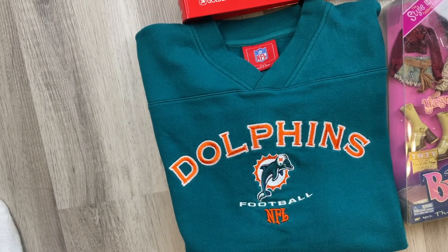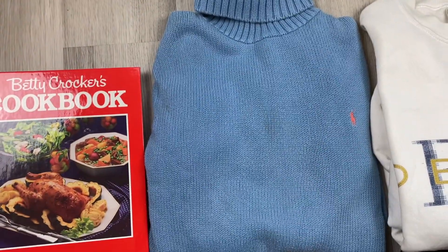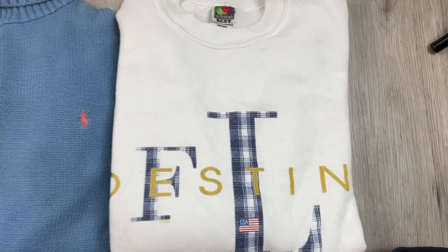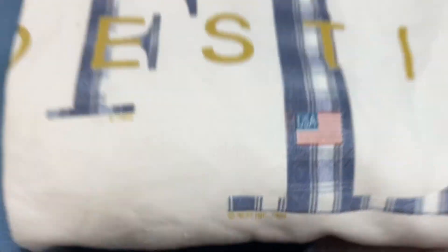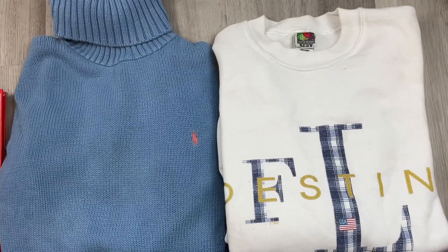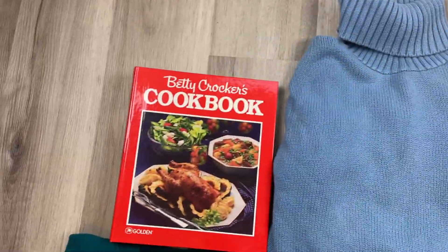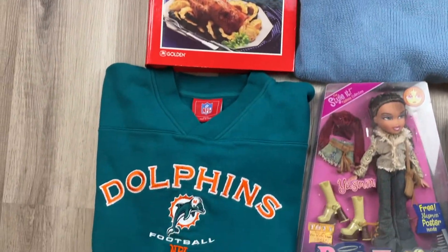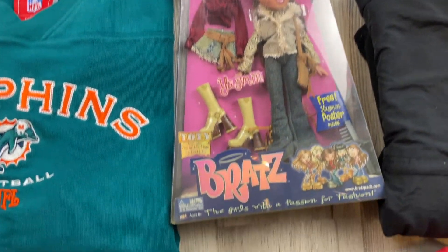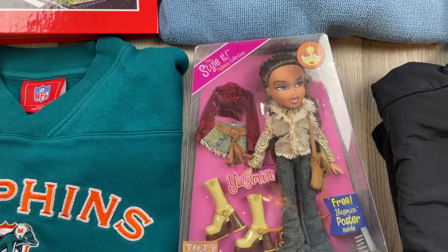From the yard sale we found two items: this Ralph Lauren turtleneck sweater for women — very pretty color — and also this Destin Vintage 1998 sweatshirt from Fruit of the Loom. We paid a dollar for each. And now on to the good stuff from the biggest yard sale held in South Carolina annually. Starting with a Bratz Doll, new in package — Jasmine or Yasmine, however you want to say it. We paid $5 for this one.